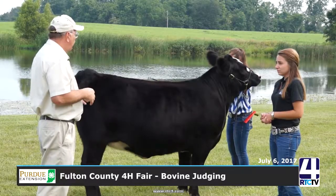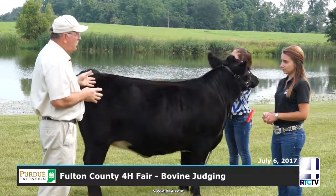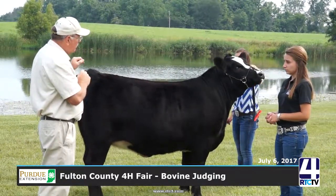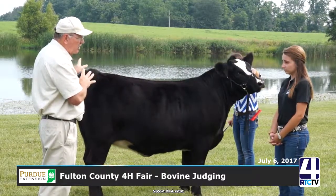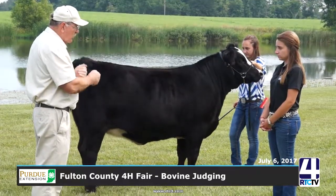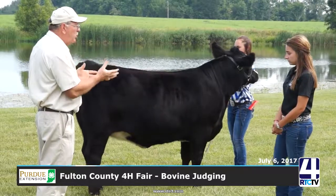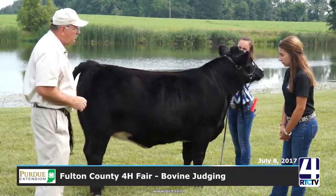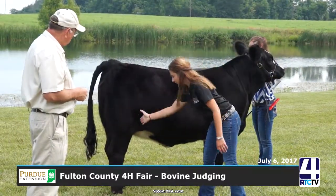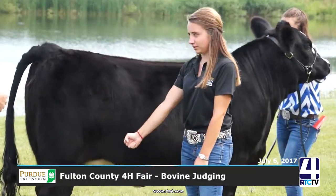Soundness means feet and legs — a lot of this goes into feet and legs. We're going to potentially keep this cow for 10, 12, 14 years, so we've got to have the leg structure to keep this thing going. What are we looking for in that leg structure? One thing you're looking for is the set of the hock. Back here, you don't want them to be too curved and you don't want them to be straight down like a post either.